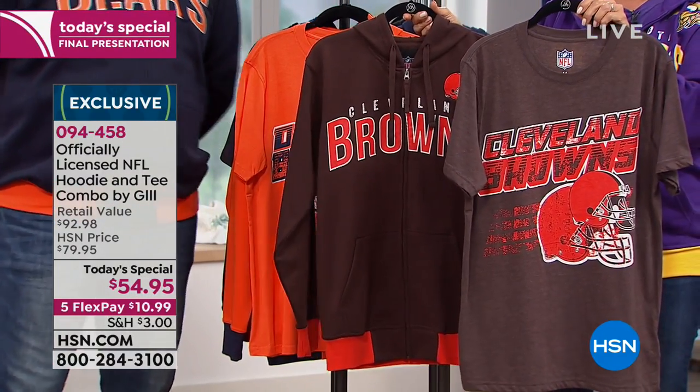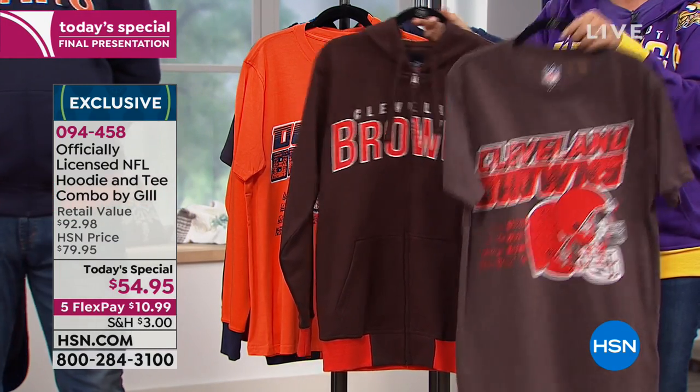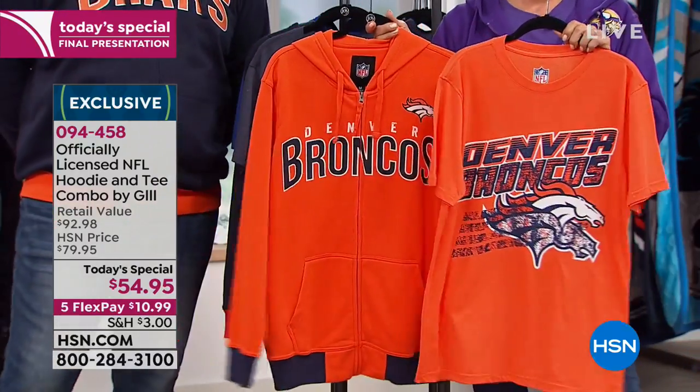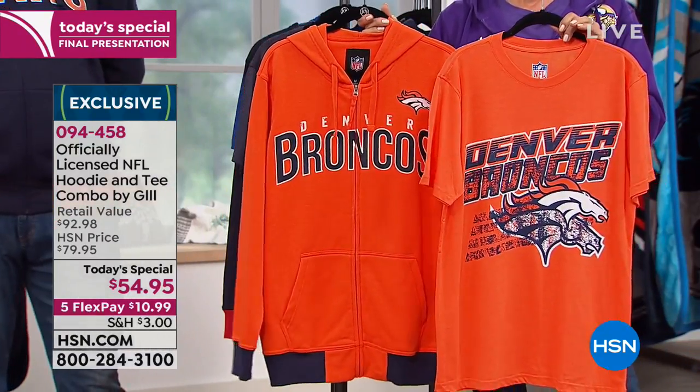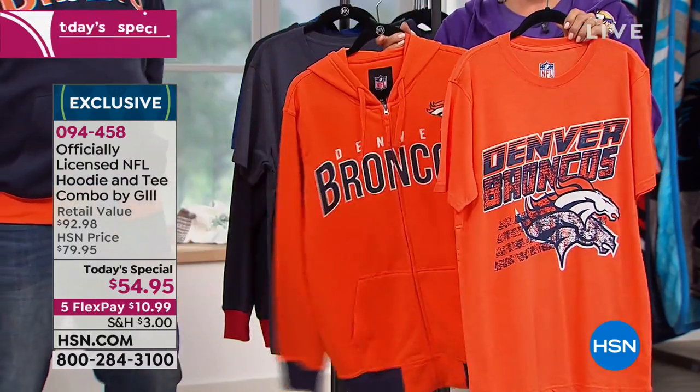This is exclusive here at HSN. What that means is you can't get this anywhere else. Carl is not putting this item up in some other store, some shop, some big box sporting goods store. You can only get it here, which is important because it's going to make you unique as a fan.